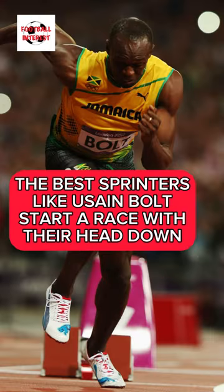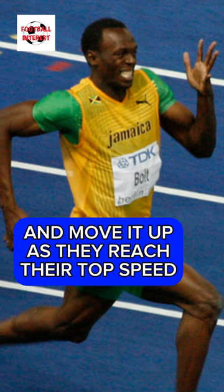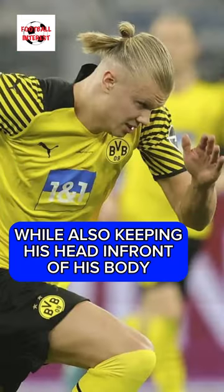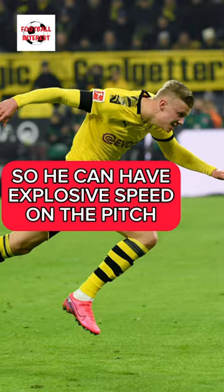The best sprinters, like Usain Bolt, start a race with their head down and move it up as they reach their top speed. But Haaland keeps his head down the entire time he runs, while also keeping his head in front of his body, so he can have explosive speed on the pitch.